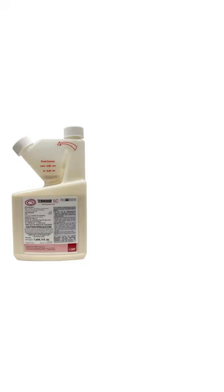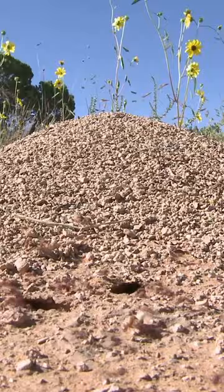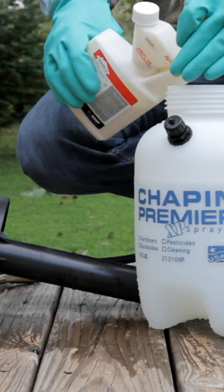Termidor and other products like it can't be smelled, tasted, or felt by ants. They crawl unsuspectingly through treated areas, picking up poison on their bodies and carrying it back to the nest. At the nest, ants not directly exposed to the treated area will be controlled as they come into contact with affected ants. You'll see its effect on ants in one to three days, and most species will be controlled within the first week following the treatment.